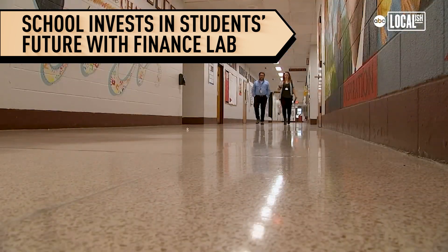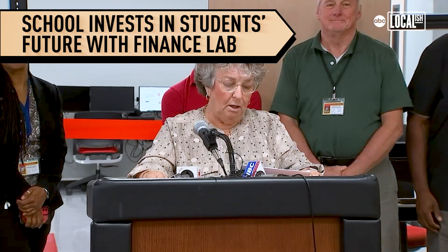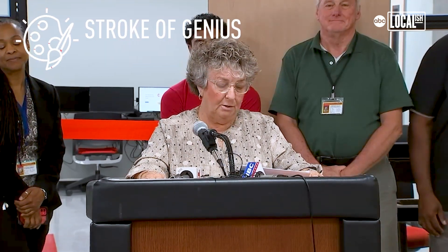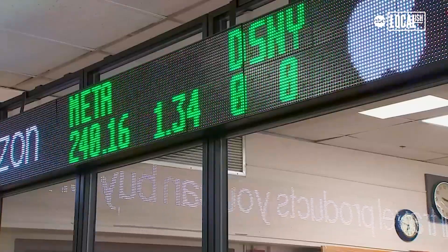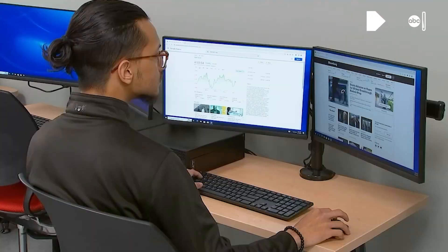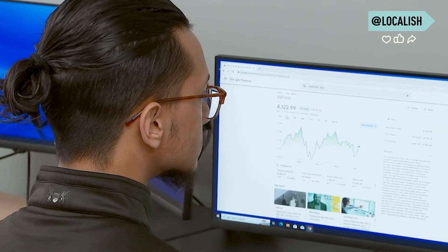Today we're officially opening a really exciting component of John F. Kennedy High School, and that is the Stock Exchange Room. Investing has been a long-standing secret for people who have excelled and been able to invest in their families and move that forward, and so our students have an opportunity today to do just that.